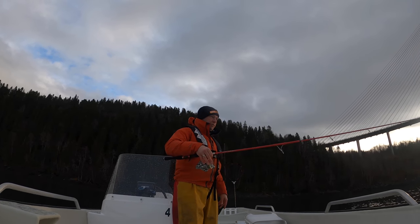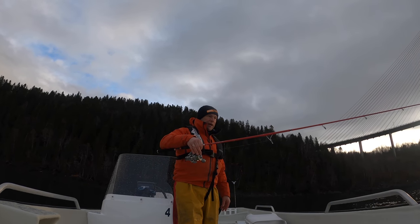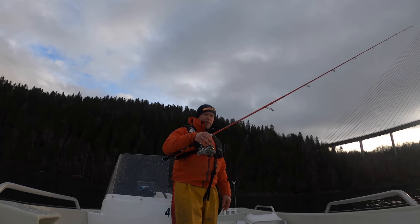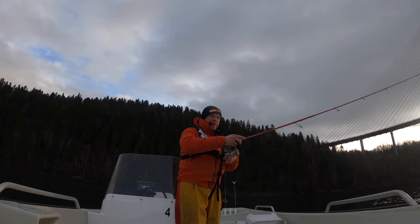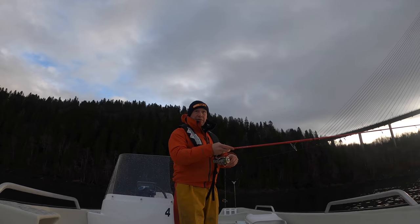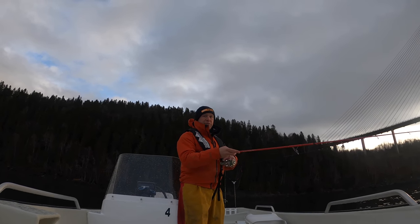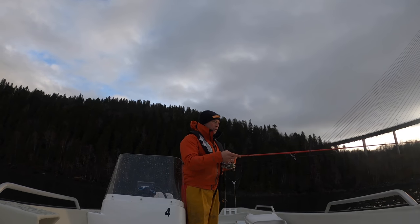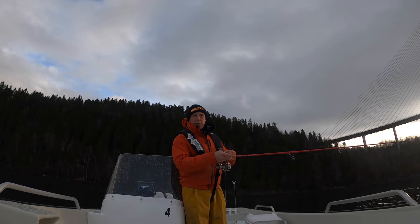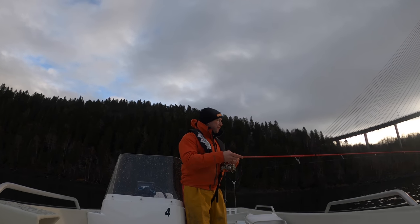The last time I fished here it was just before high water and there was a lot of current. The majority of fish that we caught came when there was a lot of current, which is interesting because I always prefer to fish when there is less current. It gives the shad more time to work in certain places and you get a little bit slower drift.